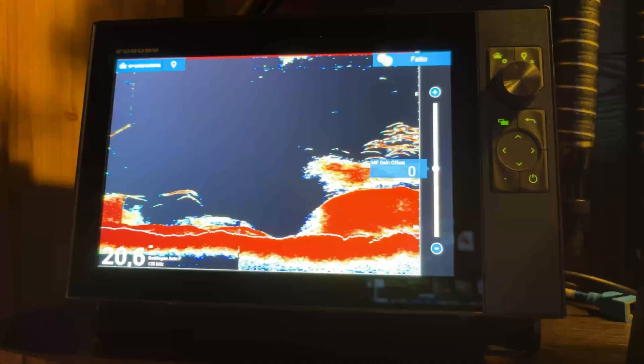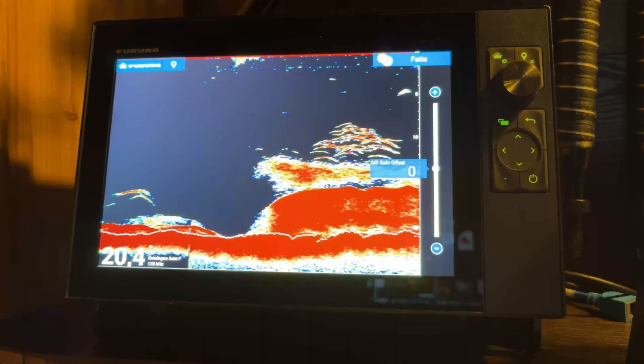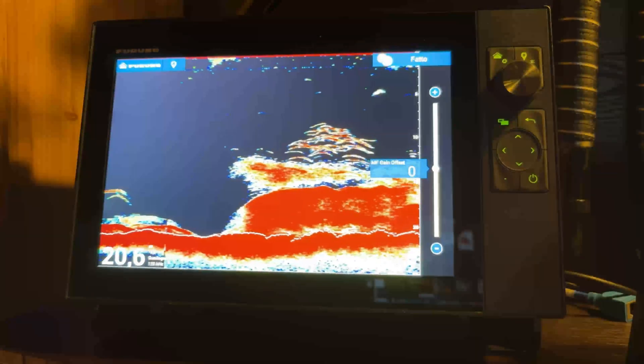For users who aren't inclined to frequently adjust their settings, keeping gain in automatic mode is a good compromise, but only if the automatic gain is properly configured. The offset gain setting is crucial here — you can preset how much more or less sensitive the automatic gain should be, ensuring the instrument isn't overly sensitive (showing too much noise) or too insensitive (missing important targets). Gain adjustments are particularly important for detecting features like the thermocline, which can guide fishing strategies. For those who prefer more precise control, manual gain adjustments should be made every few minutes or whenever conditions change. Automatic gain is useful for tasks like searching for bait fish or hotspots, where constant recalibration isn't necessary.